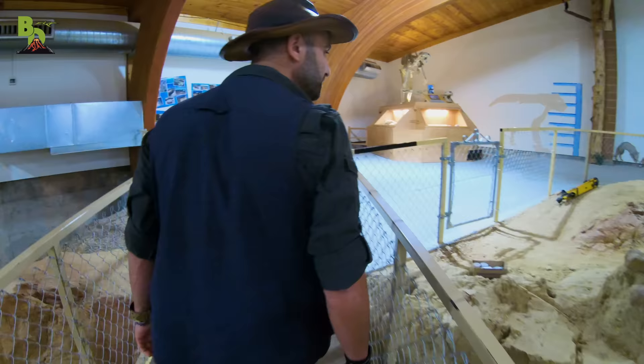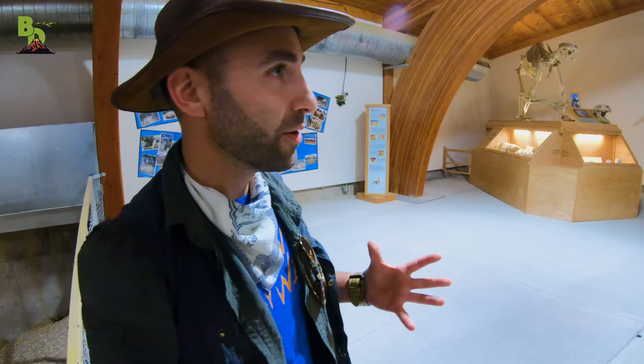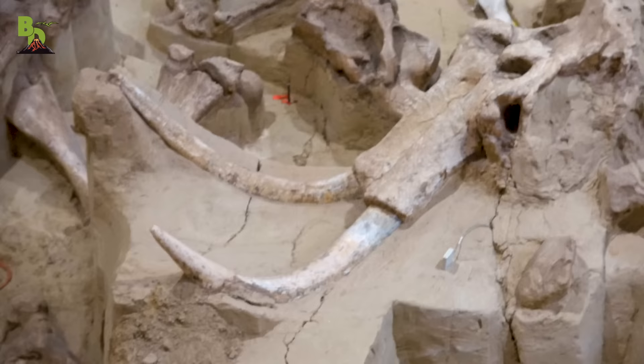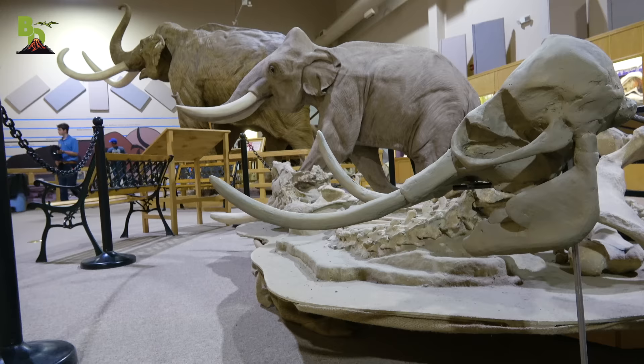Coyote, why are there so many fossils here? Why are there so many Mammoths? Well, what we learned is that this was actually a sinkhole and the sides were made of shale — very, very slippery. So as the Mammoths would come down to take a drink, they would slip, fall in, and because the sides were so steep, they couldn't climb back up. Eventually they exhausted themselves, they drowned, and then all of those bodies, Mammoth after Mammoth, just piled on top of each other, the sediment filled in, and of course the fossils were formed.